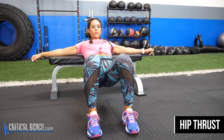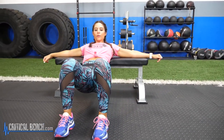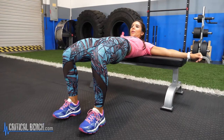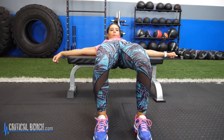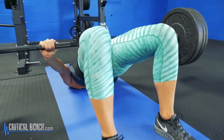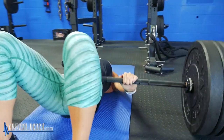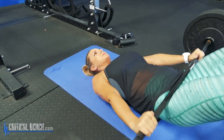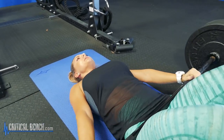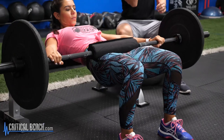Number one is the hip thrust. We've covered that exercise in so many videos and reports. But what you need to pay attention to is that squats and deadlifts aren't the answer. They do help, but they're quad dominant, hamstring dominant, and lower back dominant. Sure, you're going to hit the glutes a little bit, but if you're focusing on glutes only, the hip thrust is king.